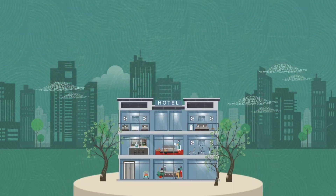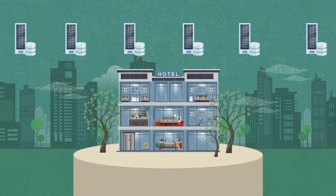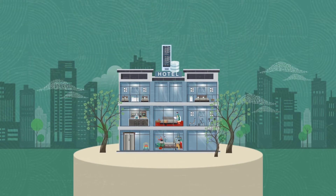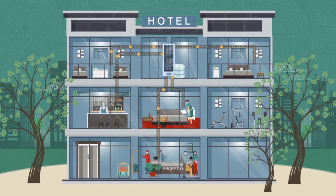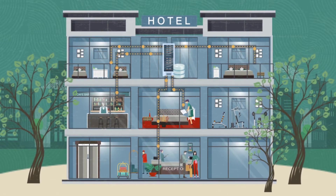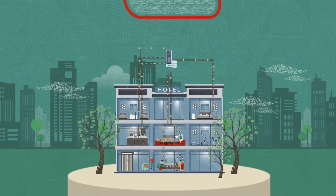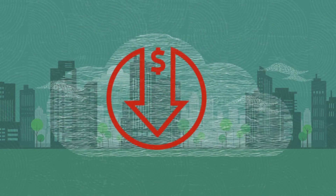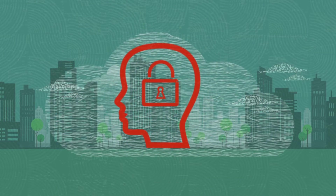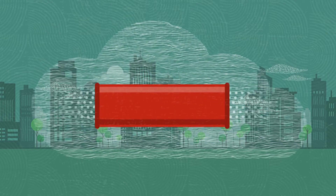Imagine if all of the systems you use to successfully manage your hotel operations were integrated into one platform. Customer data is visible to your staff across all functions to ensure each and every guest gets exactly what they need. And what if this modern, integrated platform was built on the security of the Oracle Cloud, reducing your overall IT costs, and giving you peace of mind on data security, scalability, and handling high levels of throughput.